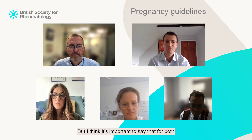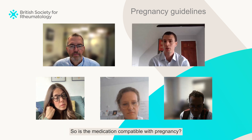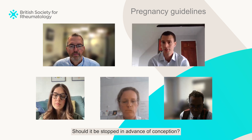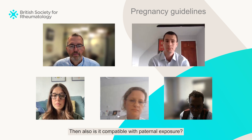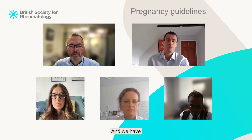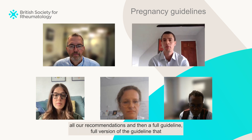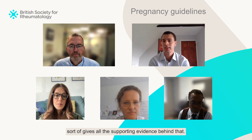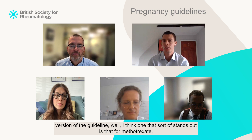For both the immunomodulatory guideline and the comorbidity prescribing guideline, the key questions were the same: Is the medication compatible with pregnancy? Should it be stopped in advance of conception? Is it compatible with breastfeeding? And is it compatible with paternal exposure? We have an executive summary that brings together all our recommendations, and then a full version of the guideline giving all the supporting evidence. If we were to pick out a couple of the big changes from the previous version...